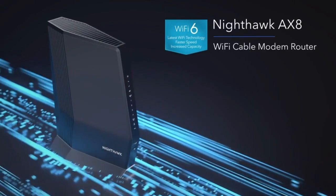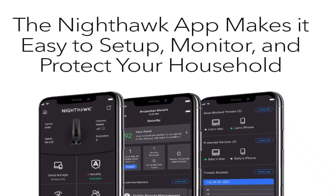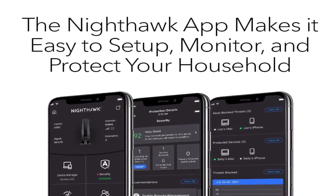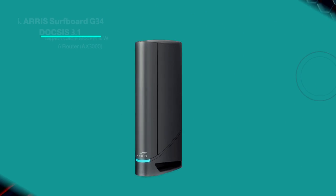Included accessories: Ethernet cable, power adapter, and quick start guide. Note: Verizon, AT&T, CenturyLink, DSL, DirecTV, DISH, and bundled voice services are incompatible. Next, number 4.